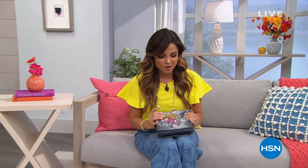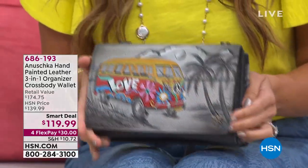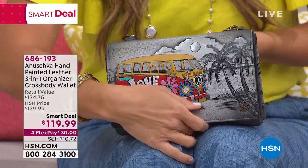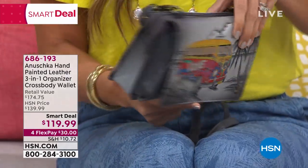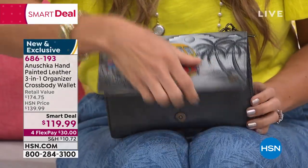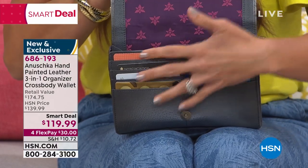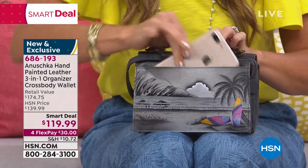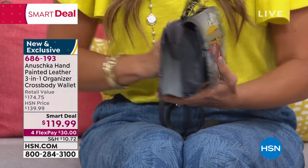Coming up in just a little bit from Anushka, it's a smart deal - they call it a three-in-one. I have found five ways you can wear this beautiful bag. Every single one of their bags is genuine leather, handcrafted, and hand-painted with these gorgeous designs. This one's called Happy Camper. Look at the back - you've got your surfboards and your beach. We're down to just 100 in each of our styles. RFID protection, plenty of space on the inside, even a little space on the back for your cell phone. It's a crossbody, a clutch, it's a wristlet - you can actually wear it as a belt bag.